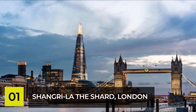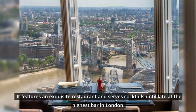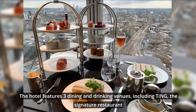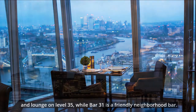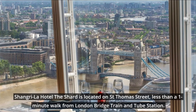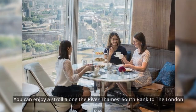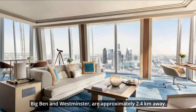Number 1: Shangri-La The Shard, London. The Shangri-La Hotel at The Shard offers five-star luxury and breathtaking views of the capital and beyond. It features an exquisite restaurant and serves cocktails until late at the highest bar in London. The hotel features three dining and drinking venues, including Ting — the signature restaurant and lounge on Level 35 — while Bar 31 is a friendly neighborhood bar. Shangri-La Hotel The Shard is located on St. Thomas Street, less than a one-minute walk from London Bridge train and tube station. The Tower of London and Tower Bridge can be reached in 20 minutes by foot. You can enjoy a stroll along the River Thames South Bank to the London Eye, and Big Ben and Westminster are approximately 2.4 kilometers away.